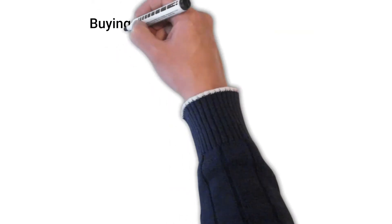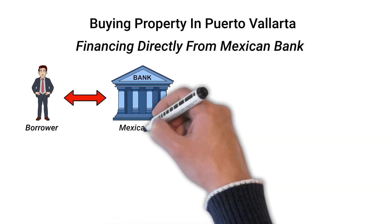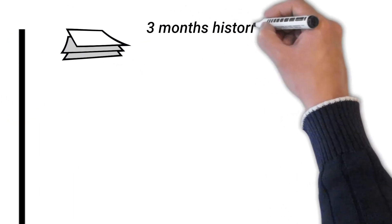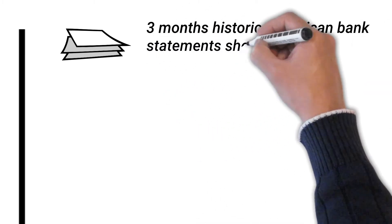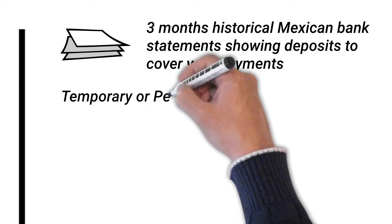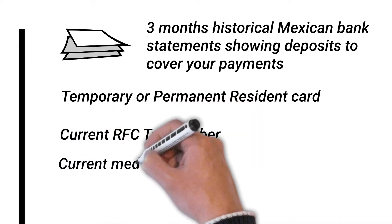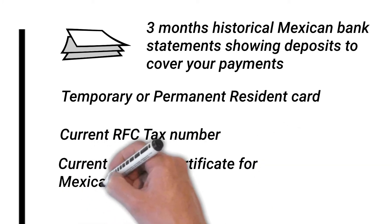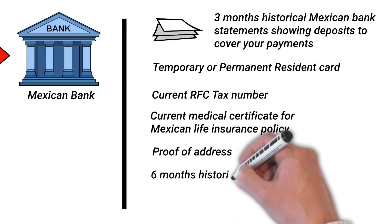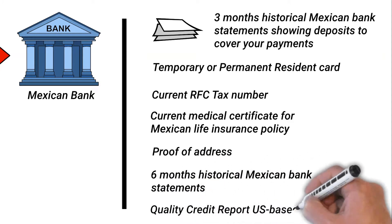The next option we'll look at is borrowing directly from a Mexican bank. This is typically a three to four month exercise and requires that you be able to provide the following documentation: at least three months of historical Mexican bank statements showing monthly deposits sufficient to cover your payments; temporary or permanent residency immigration card; a current Mexican tax number called an RFC; a current medical certificate indicating the good health of the applicant that would allow you to purchase life insurance; proof of address; at least six months of historical bank statements in the foreign country; and a quality credit report issued from a U.S.-based credit service.